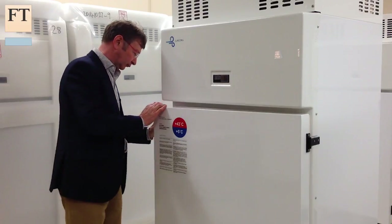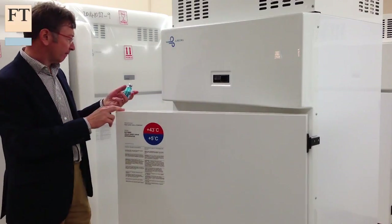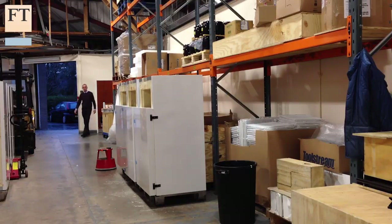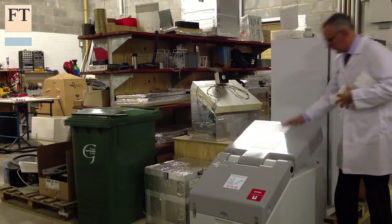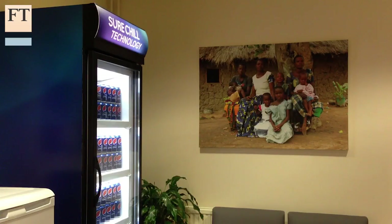Shorechill has received more than $1 million from the Bill and Melinda Gates Foundation and made over 1,000 units at its lab in Wales this year. It has also signed a licensing agreement with a big Indian fridge manufacturer, with the aim of selling vaccine fridges to the government and developing wine and drink coolers for the country's burgeoning middle classes.